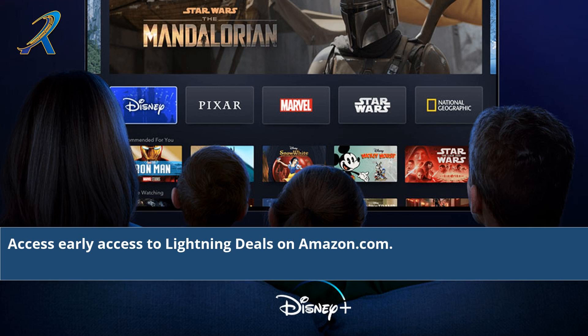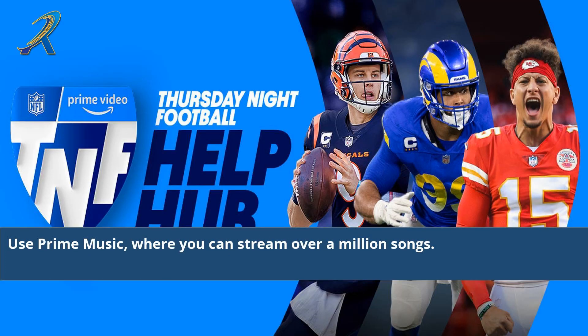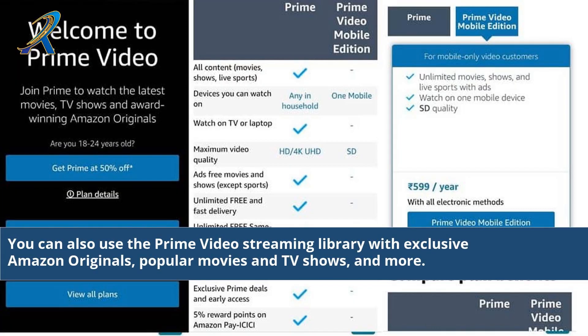Start reading digital magazines and books free with Kindle First and Kindle Unlimited. Access early access to lightning deals on Amazon.com. Use Prime Music, where you can stream over a million songs. You can also use the Prime Video Streaming Library with exclusive Amazon Originals, popular movies, and TV shows, and more.